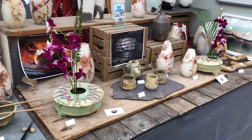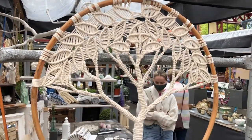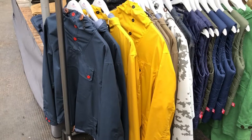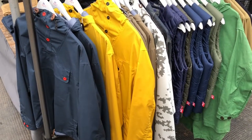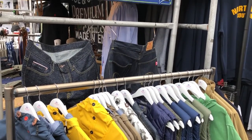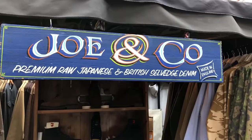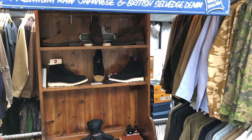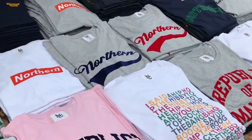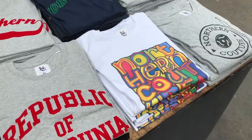There were also some pottery stalls and some other crafty bits and bobs. This clothing stall was by Jo & Co and looked like really nice quality, pretty cool and unique clothing. This stall was by Northern Couture and I loved this t-shirt.